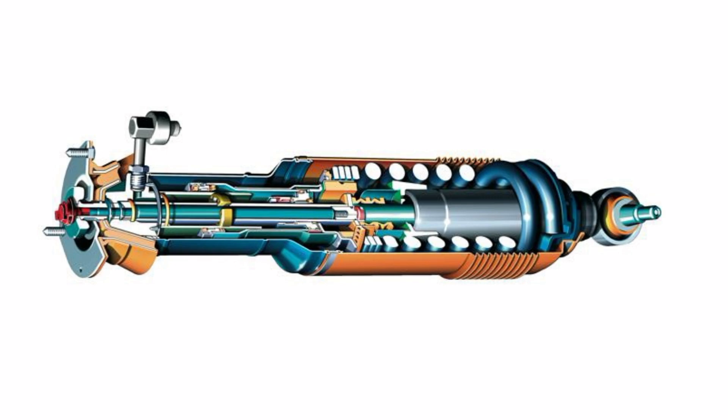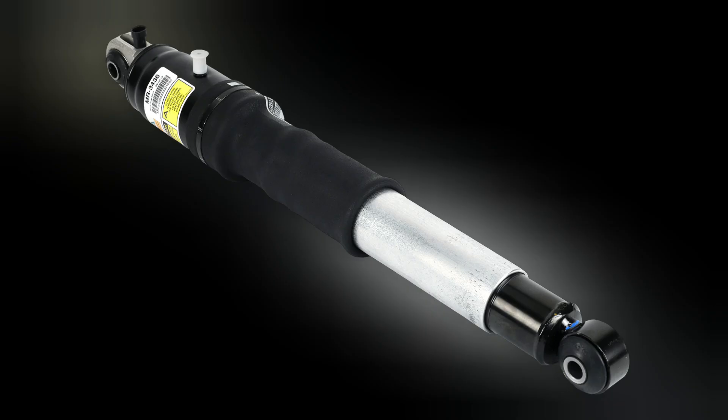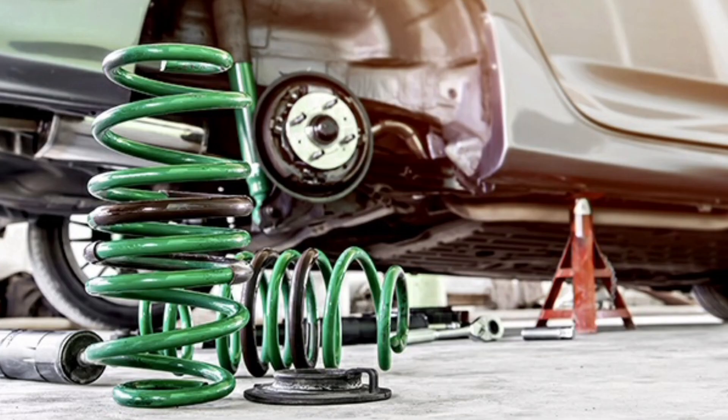Importantly, electromagnetic suspension is a more advanced technology and can therefore be more expensive to implement and maintain compared to conventional mechanical suspensions. However, high-end car manufacturers often use this type of suspension in their luxury vehicles to provide a superior driving experience. In conclusion, electromagnetic suspension uses controlled magnetic fields to provide active and adaptive suspension. By adjusting the vehicle's stiffness and height in real-time, it provides a more comfortable driving experience, better handling and greater safety. While it may be more expensive, this technology offers significant advantages for those looking for exceptional performance and comfort.